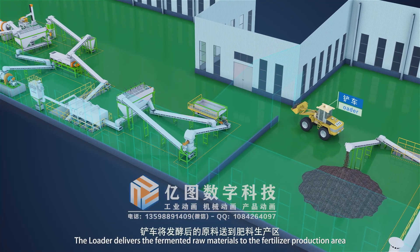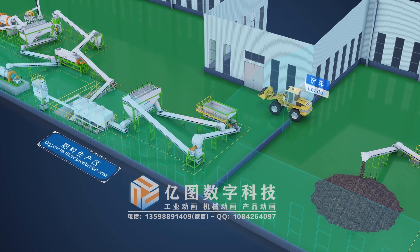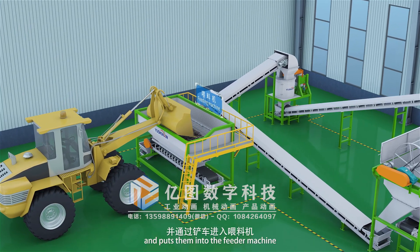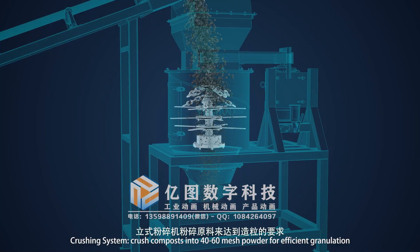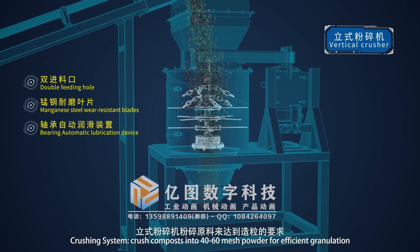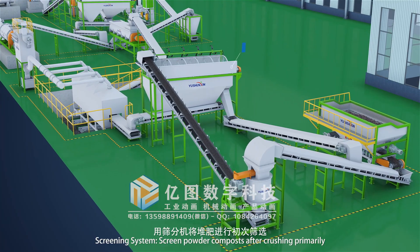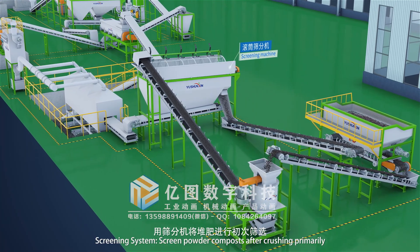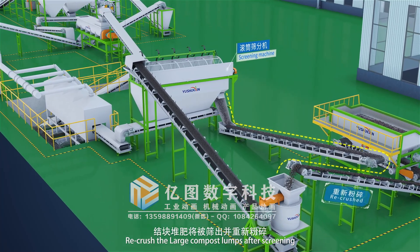The loader delivers the fermented raw materials to the fertilizer production area and puts them into the feeder machine. The crushing system crushes composts into 40 to 60 mesh powder for efficient granulation. The screening system screens powder composts after crushing, and large compost lumps are crushed again after screening.